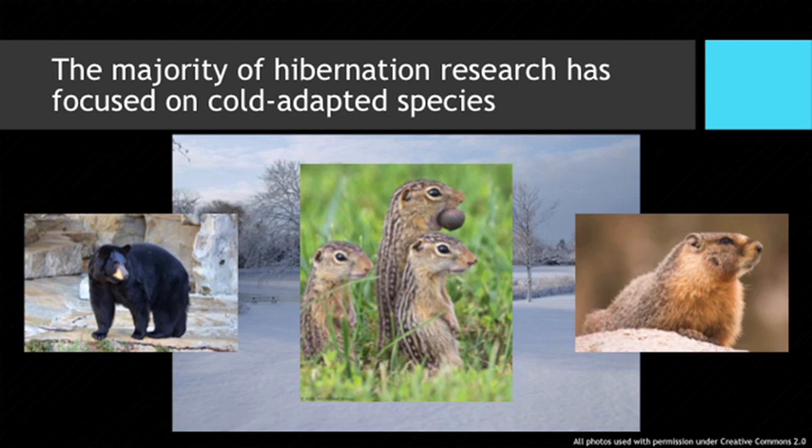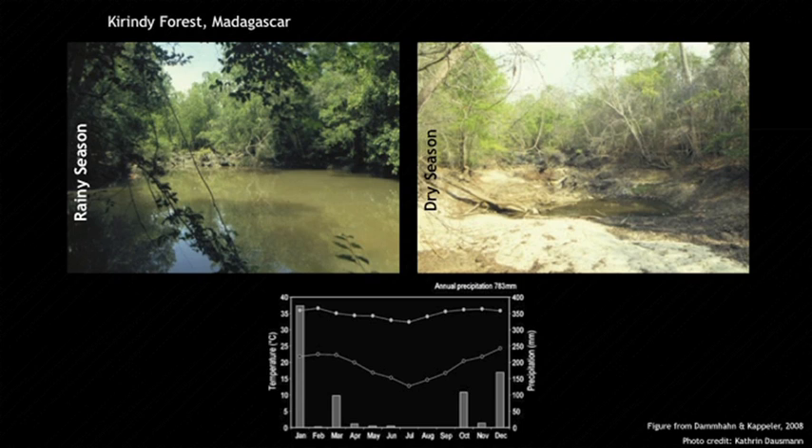Because hibernation is typically thought of as a cold-adapted behavior, the majority of hibernation research has focused on cold-adapted species such as the American black bear, 13-line ground squirrels, and marmots — which I'll refer to as our model mammalian hibernators. But what if your species lives in an environment like the currently forest, which experiences intense seasonality in its rainfall patterns? It can go up to eight months out of the year without any rainfall, which is why small-bodied animals like lemurs have developed seasonal heterothermy to combat these extreme energetic constraints.